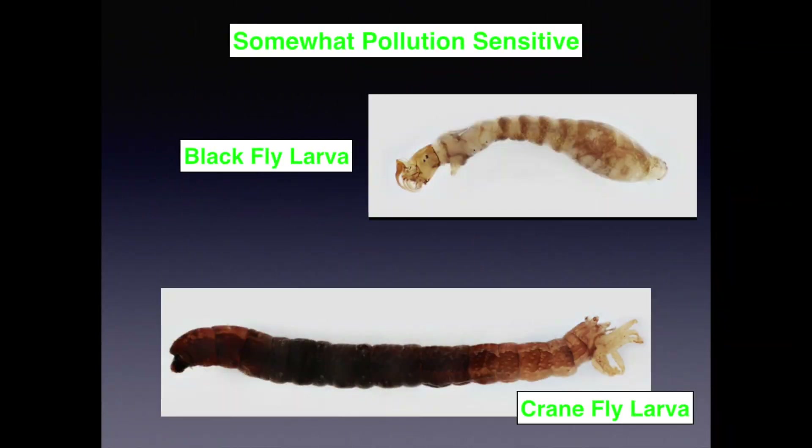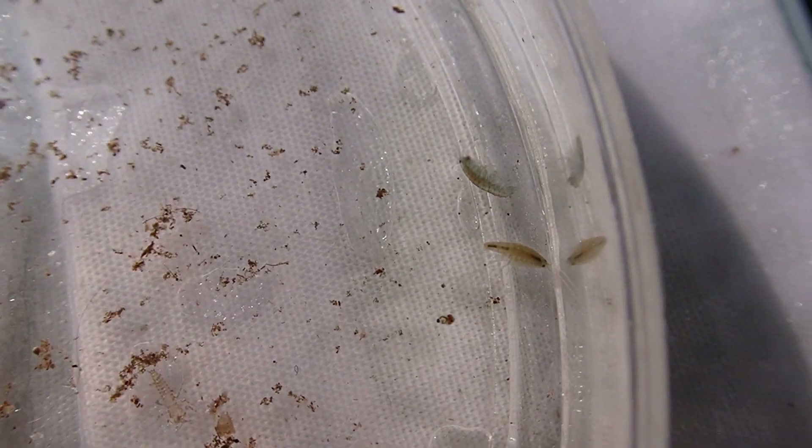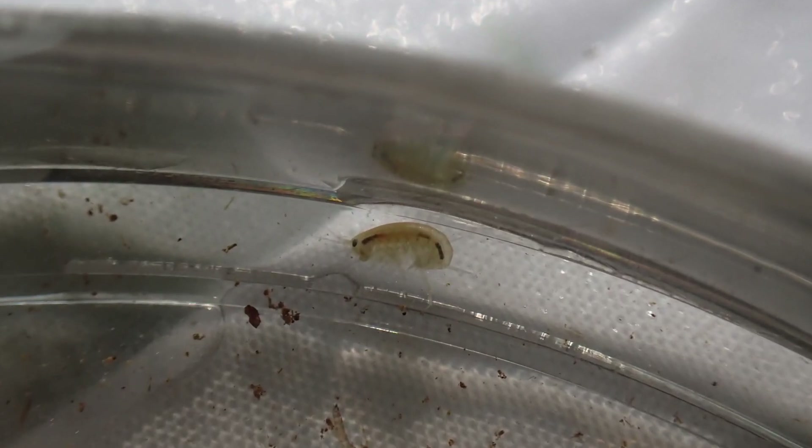Here we start to get into some weird-looking macroinvertebrates — more somewhat pollution-sensitive guys. On the top we have the black fly larva, which has little suction cup structures at the base of its abdomen that allow it to hold onto rocks or sticks so it doesn't get washed downstream. On the bottom is the crane fly larva — both look caterpillar-y and wormy. The crane fly larva hatches into that huge mosquito-looking thing; it's not a mosquito and it won't bite you. We also have scuds, which are like little shrimp swimming around.